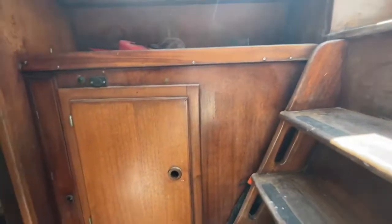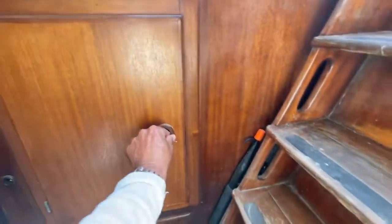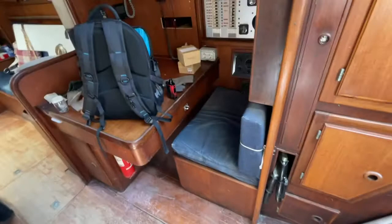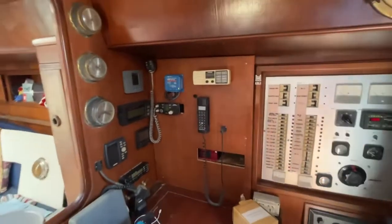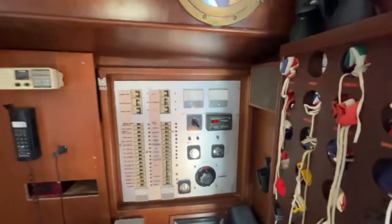Big steel tanks, twin tanks. This is a tool cupboard which handles the chart table electrics. A Victron solar panel controller was just fitted and the batteries are full — you can see 13.55.